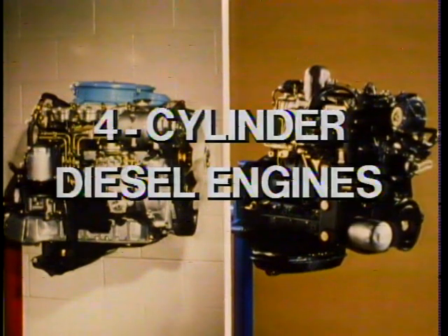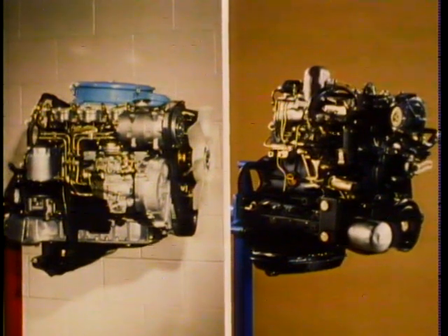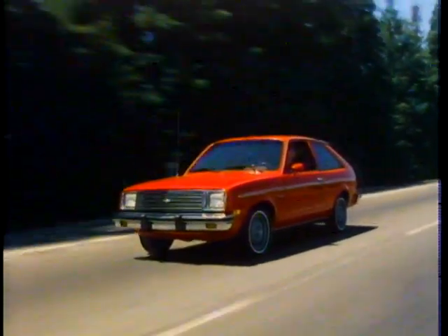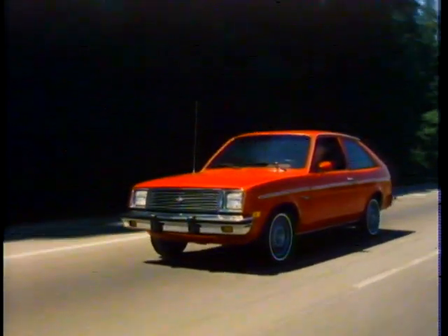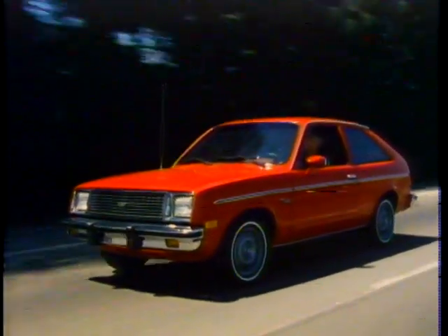To help you keep up with some of these changes, the remainder of this program will tell you about the new four-cylinder diesel engines that Chevrolet introduced in mid-1981. It will examine their new features and some of the important service procedures. Just remember, quality workmanship counts — it makes Dave Marcus a winner, and it'll make you a winner too.